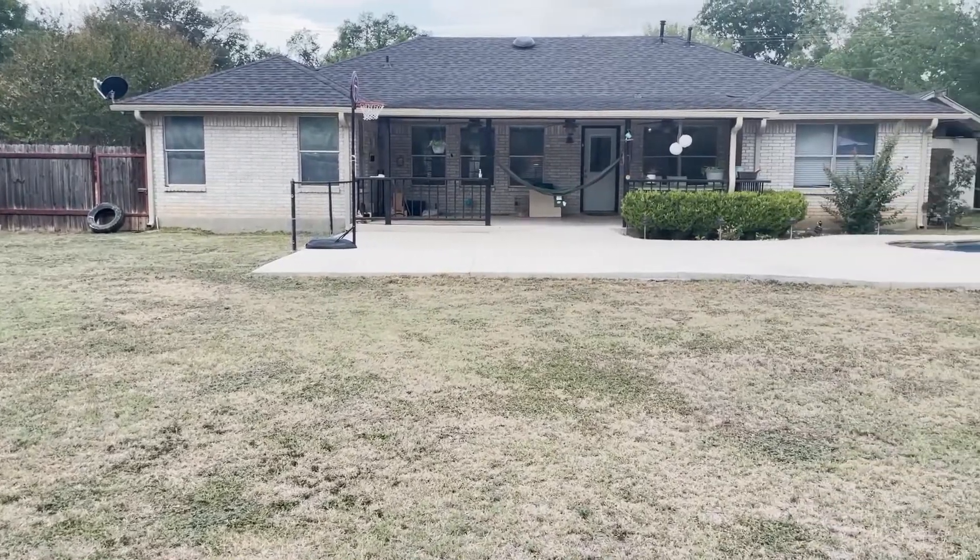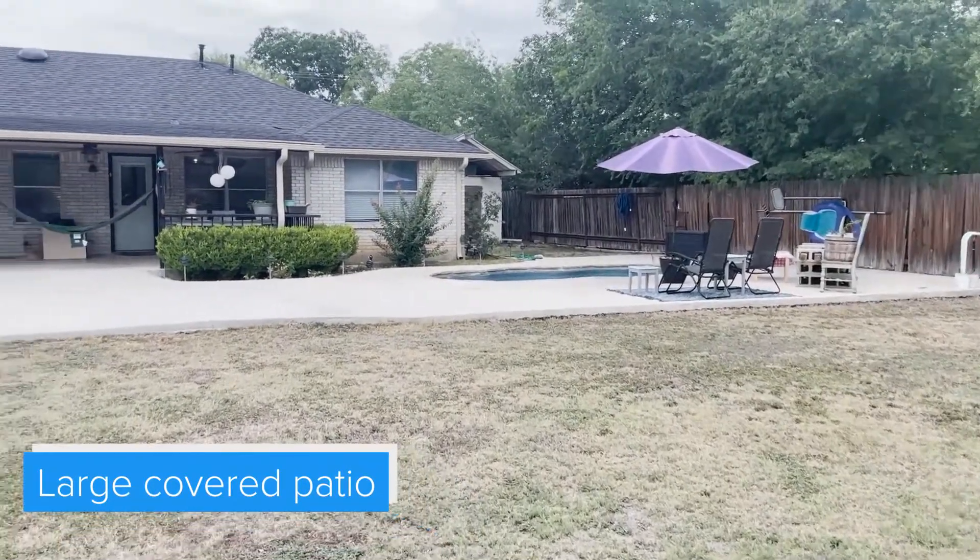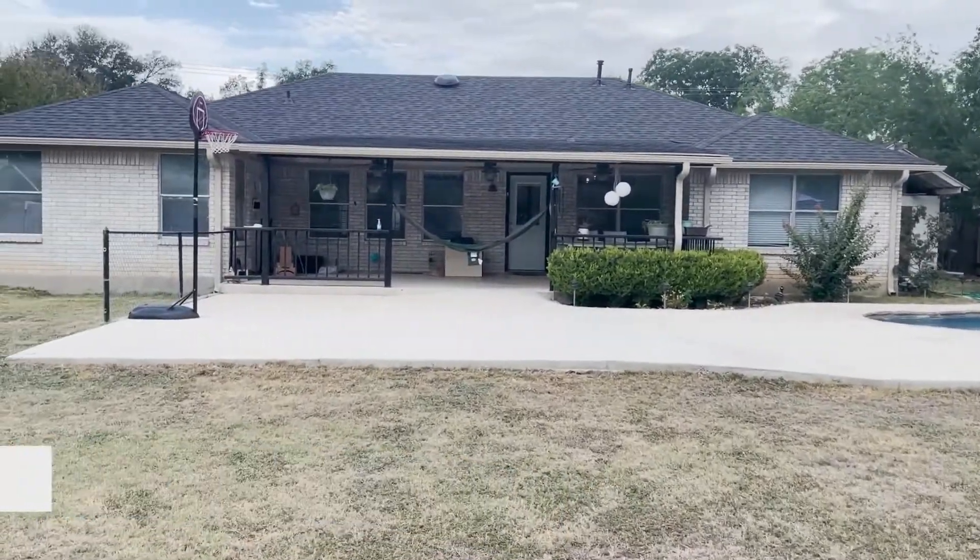I love that the house is four-sided brick and I love this huge patio slab. There's never grass in the pool.